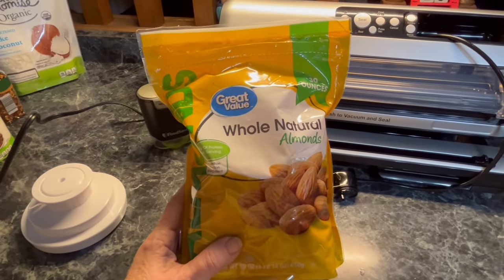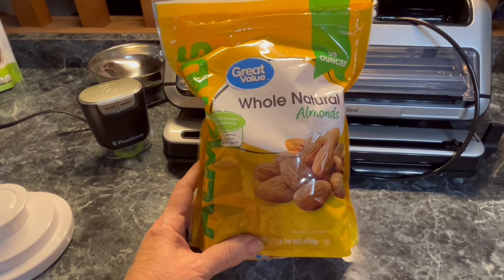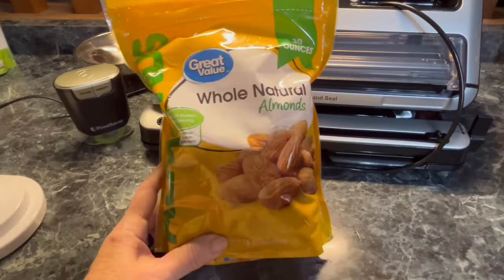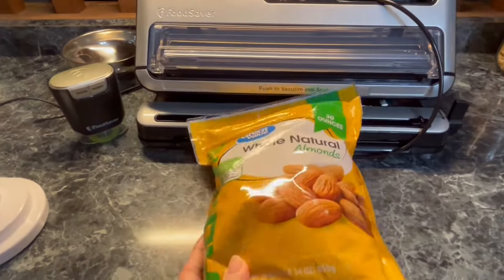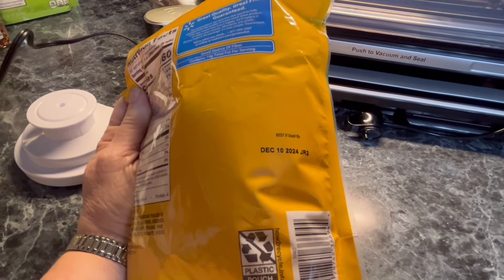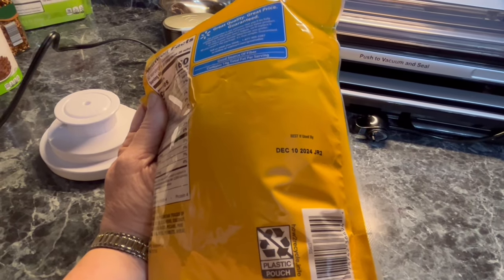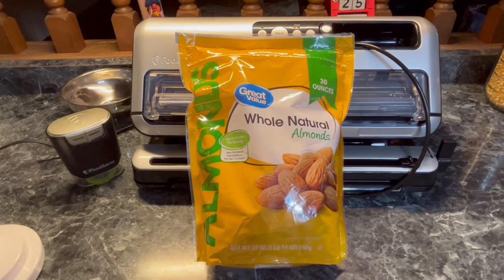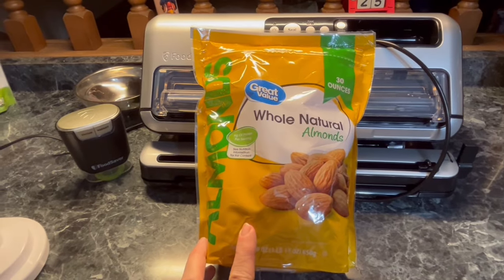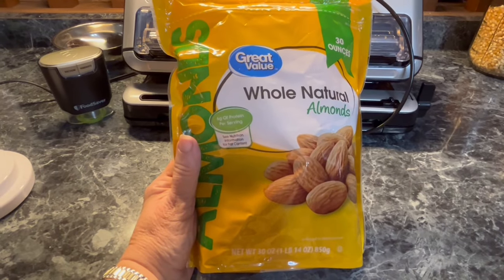Number four is nuts. Many, many people vacuum seal their nuts, and I have done that in the past — there's nothing harmful about it. But what happens is they become rancid, because nuts tend to have a lot of natural oils in them. When you're looking at a package of nuts like this one, you're going to look for that best-buy date and see that it is December 2024. I can vacuum seal these and they will be good until 2025, but if I instead vacuum seal it into a bag and put the bag in my freezer, it's going to last twice as long. So for me, I choose to store all my nuts in the freezer.